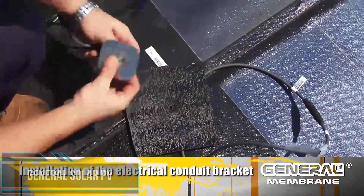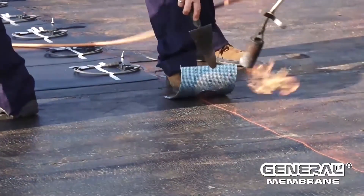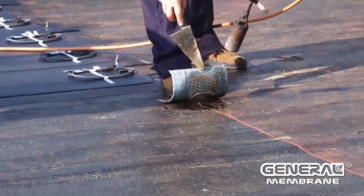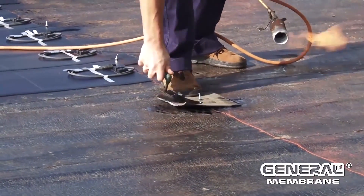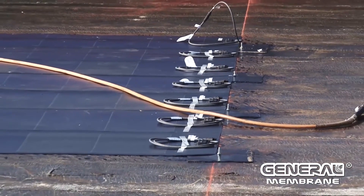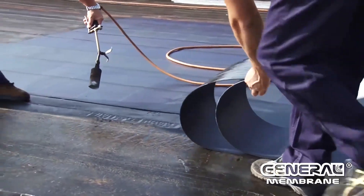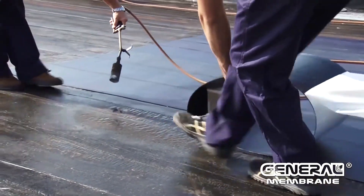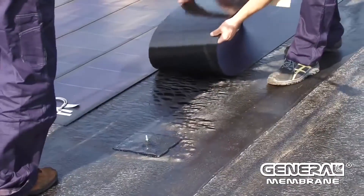To be in the water and catch the sun is the mission that distinguishes the General Solar PV system. General Solar PV is an integrated, flexible photovoltaic waterproof system — BIPV, or building integrated photovoltaic. To protect the roofing, General Membrane has developed the General Solar PV system, whose characteristics allow the installation of waterproof photovoltaic systems without compromising the durability of the roof system.